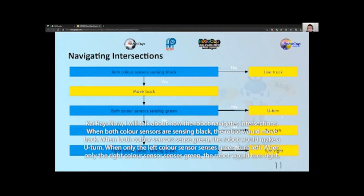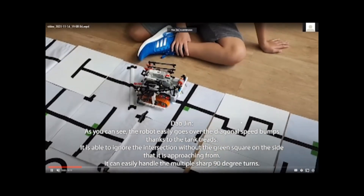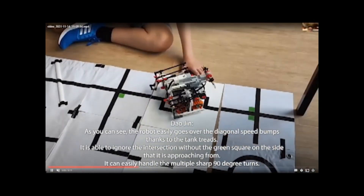Now I will talk about how the robot navigates intersections. When both color sensors are sensing black, the robot will move back. When both color sensors sense green, the robot will make a U-turn. When only the left color sensor senses green, it turns left. When only the right color sensor senses green, the robot will turn right. As you can see, the robot easily goes over the diagonal speed bumps thanks to the tank treads. It is able to ignore the intersection without the green square on the side it is approaching from. It can easily handle multiple sharp 90-degree turns. The robot reacts correctly to the double green squares where it does a U-turn. With sensor calibration, the robot is able to pass the short line gaps easily and find the line again.